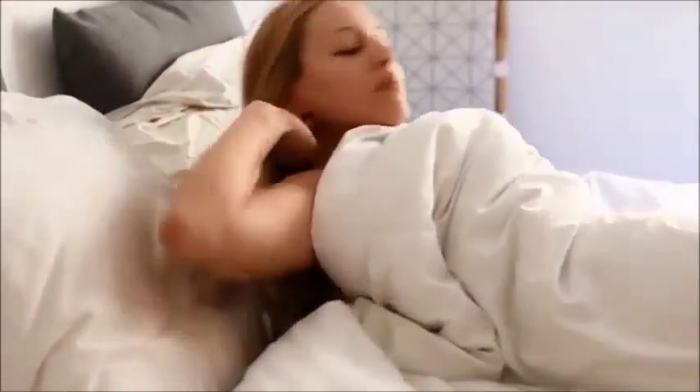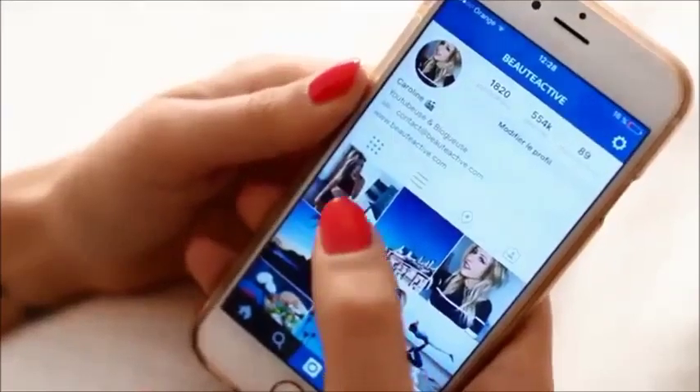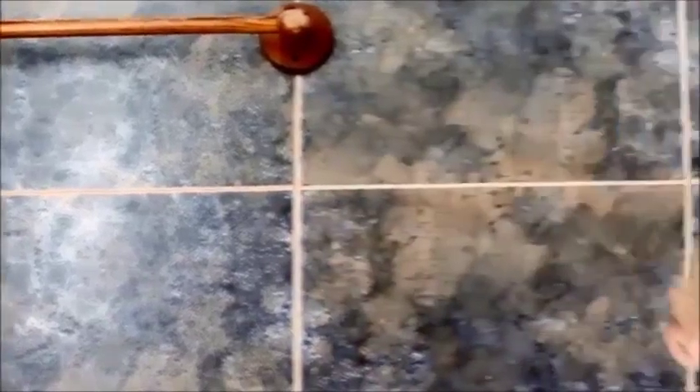Hello les filles, je suis super contente de vous retrouver pour une nouvelle vidéo Morning Routine. Ça fait hyper longtemps que je n'en avais pas fait et je sais que vous aimez beaucoup ce genre de vidéos. Donc c'est parti pour ma routine du moment. Lorsque je me réveille, je check mon téléphone directement, je réponds à vos commentaires sur Instagram et Twitter.